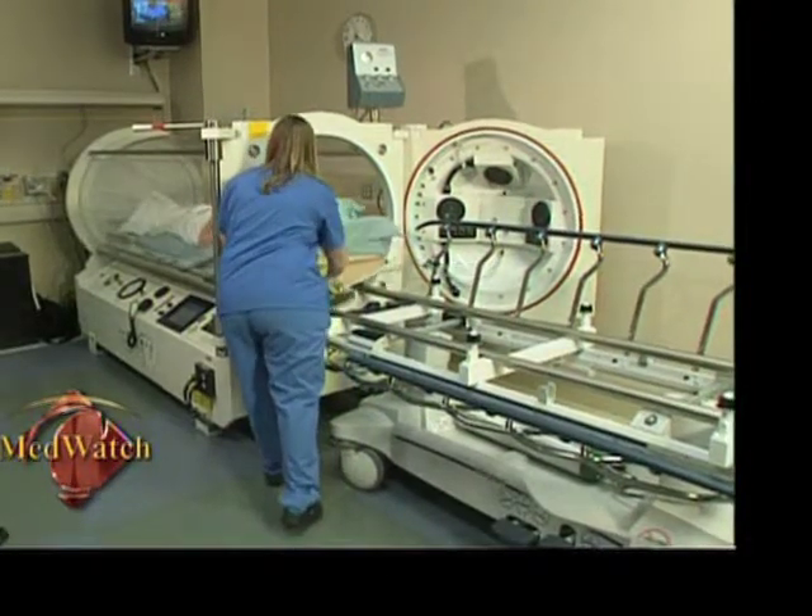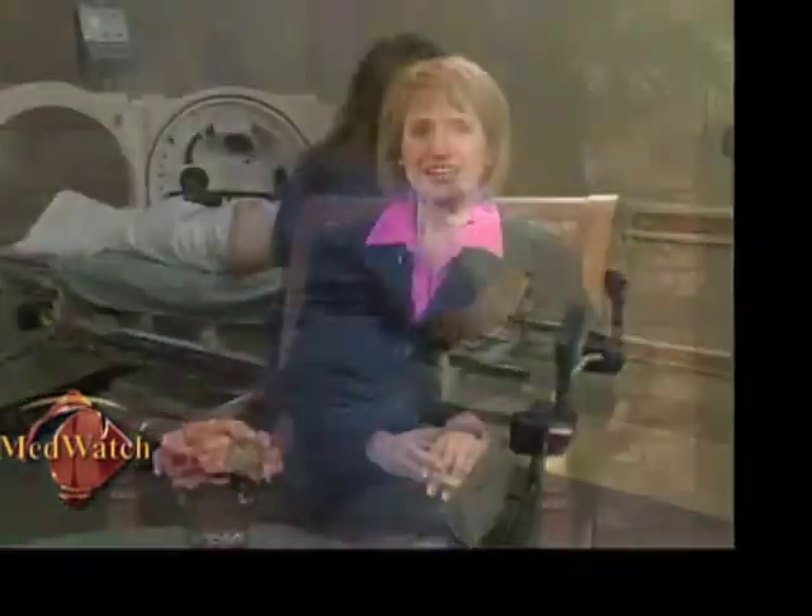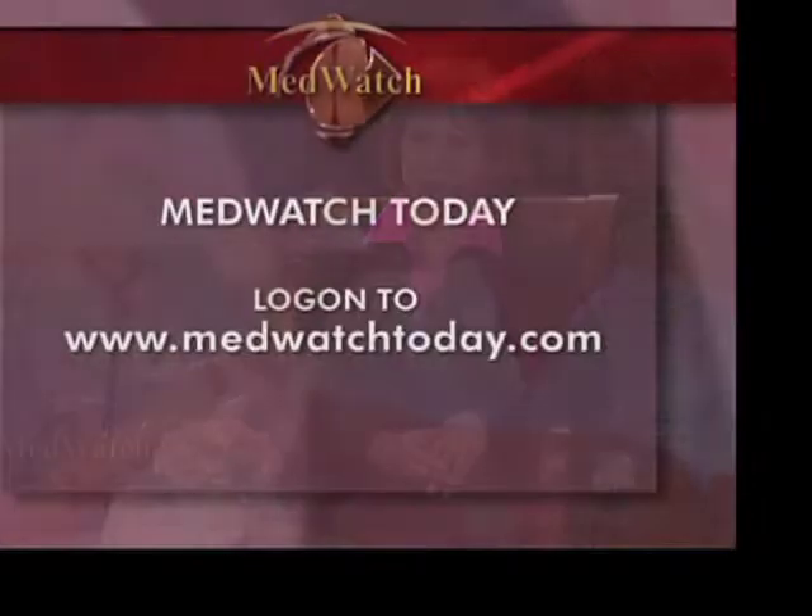With her jaw now healing, Sharon says it makes every hour spent in the chamber worth it. For more information on Community's hyperbaric oxygen therapy, go online to medwatchtoday.com.